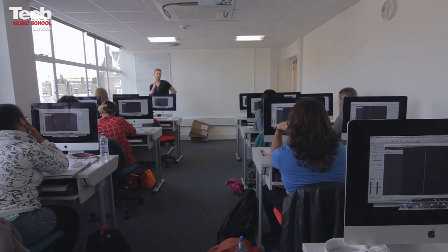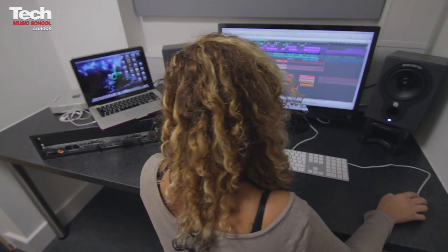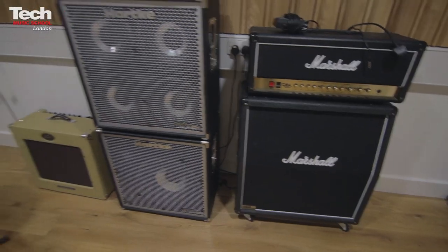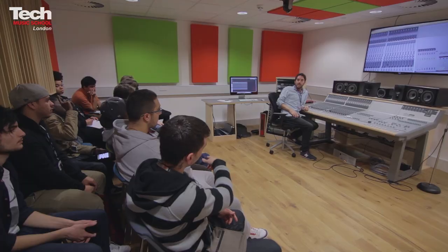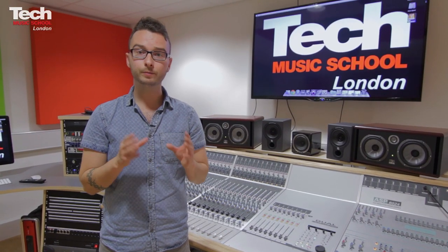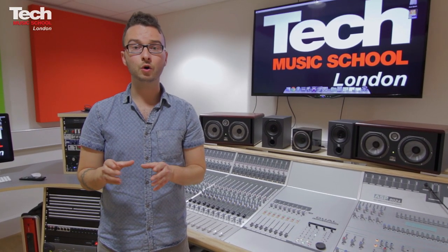The second floor is all about music production. There are four Mac suites, two mixing suites, a post-production room and an audience suite, which was built by Studio Creations and endorsed by Audient. The audience suite consists of a live room and two control rooms. The music production students get to work with the songwriters, music business and music performance all under one roof.